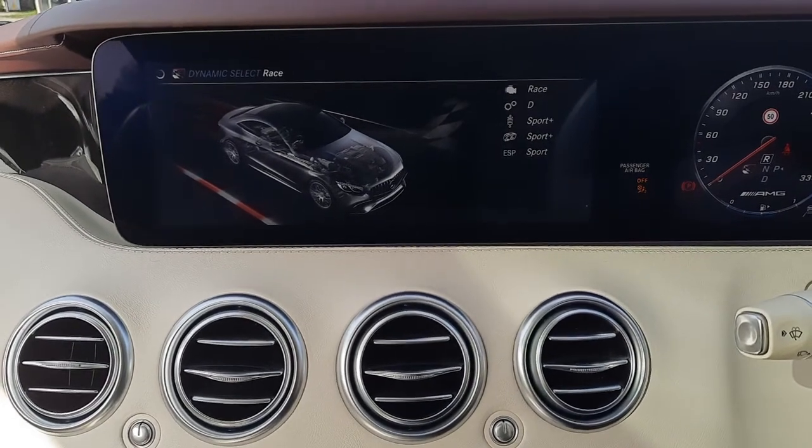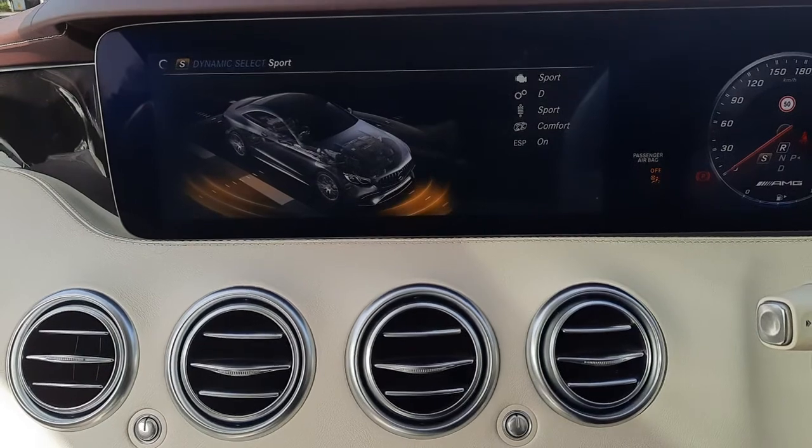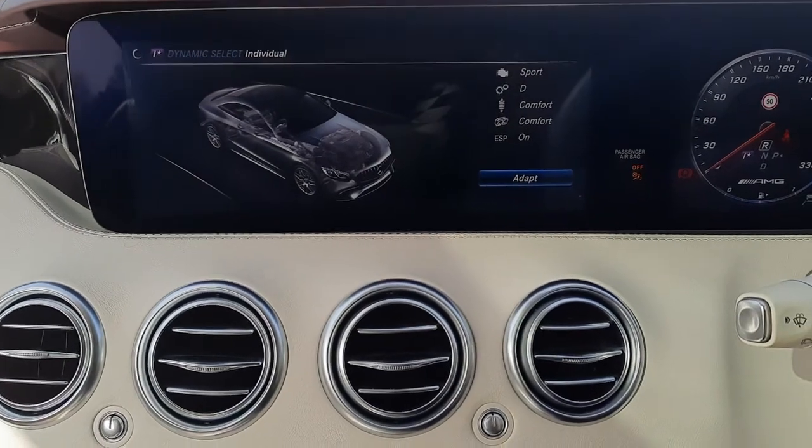You'll also see Dynamic Select, allowing you to change the driving style of the vehicle — from Race to Sport Plus, Sport, Comfort, and you can also individualise it as well.